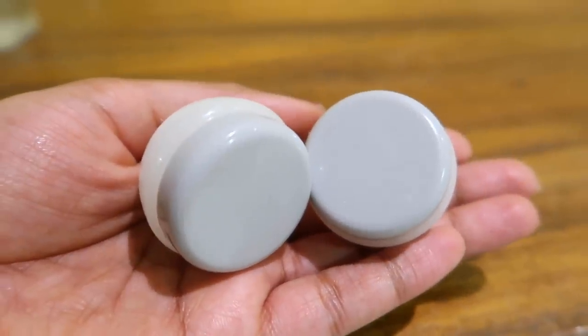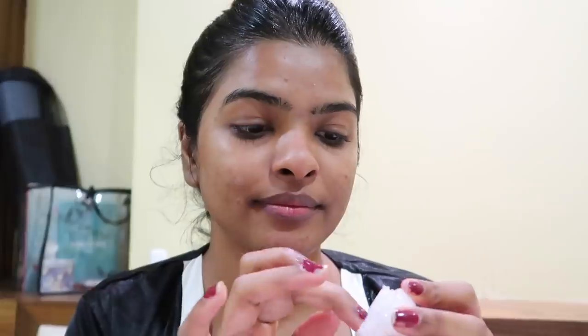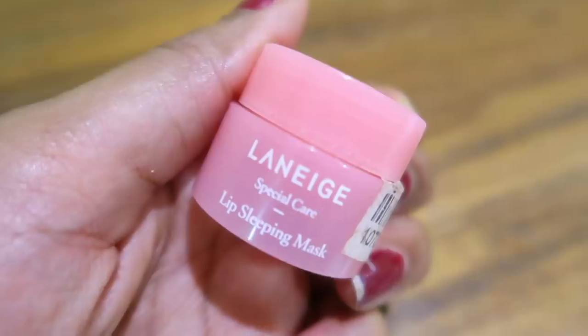I applied the Klairs Vitamin C all over my face in a patting motion. I like to carry these travel-sized containers where you can keep your moisturizer and sunscreen when traveling for 2 or 3 days. Here I'm applying my night moisturizer. This is by the brand Face Shop — their Chia Seed Moisturizer with Vitamin B12. It's a lightweight, nourishing and hydrating moisturizer. That's why I like to use it at night. You can click the i button to know more about this product.